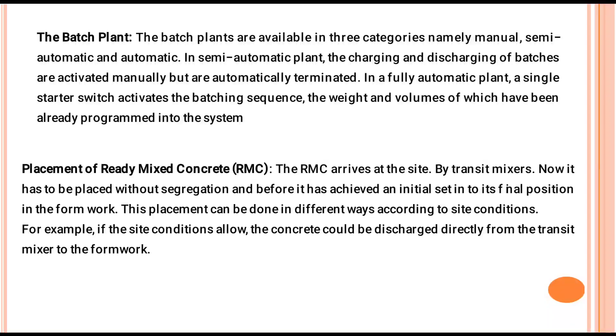Batch plants are available in three categories: manual, semi-automatic, and automatic. In a semi-automatic plant, the charging and discharging of batches are activated manually but are automatically terminated. In a fully automatic plant, a single activator controls the sequence, and the weights and volumes can be already programmed into the system. Thank you.